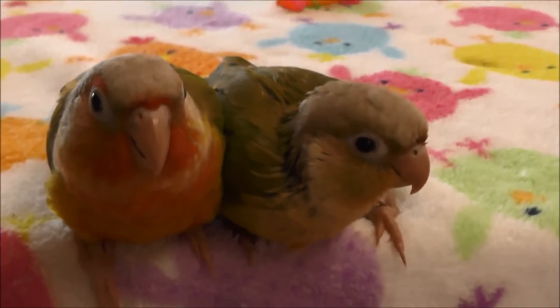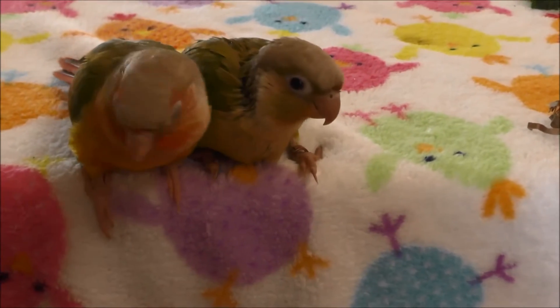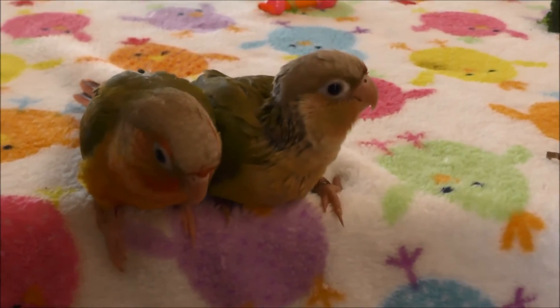Truffles has been trying to fly and she will probably take her first flight any day now. Jacks has a few more days before he'll start flying.